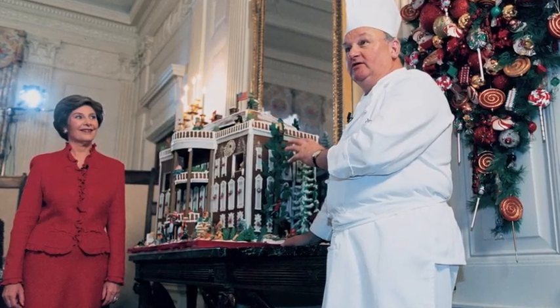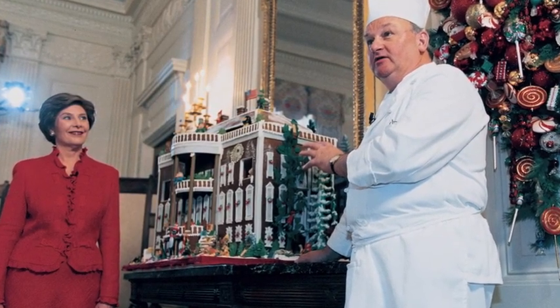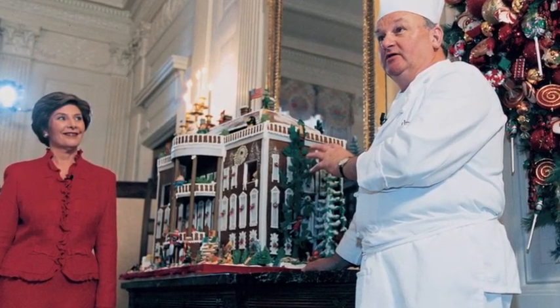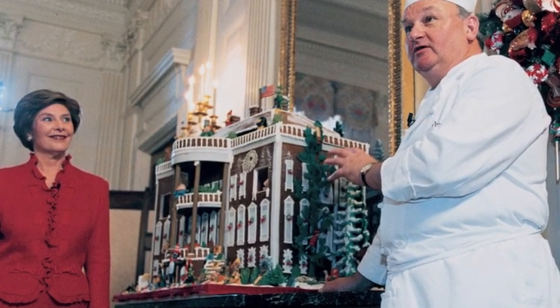The gingerbread tradition continued with the next administration. In 2003, the house was populated by characters from many children's books.